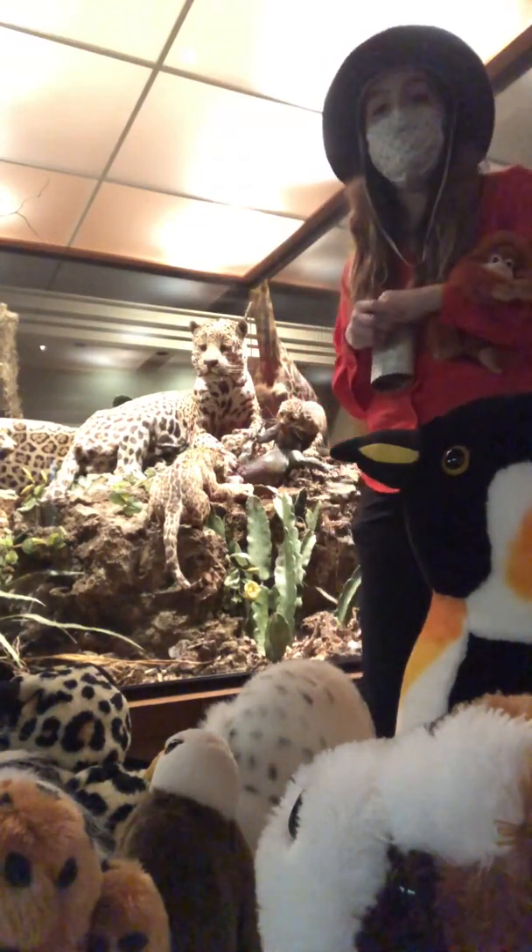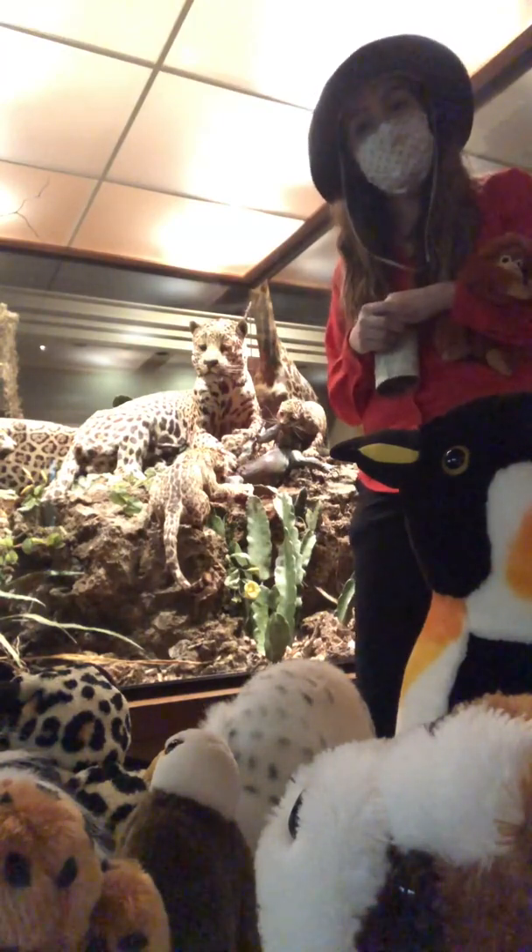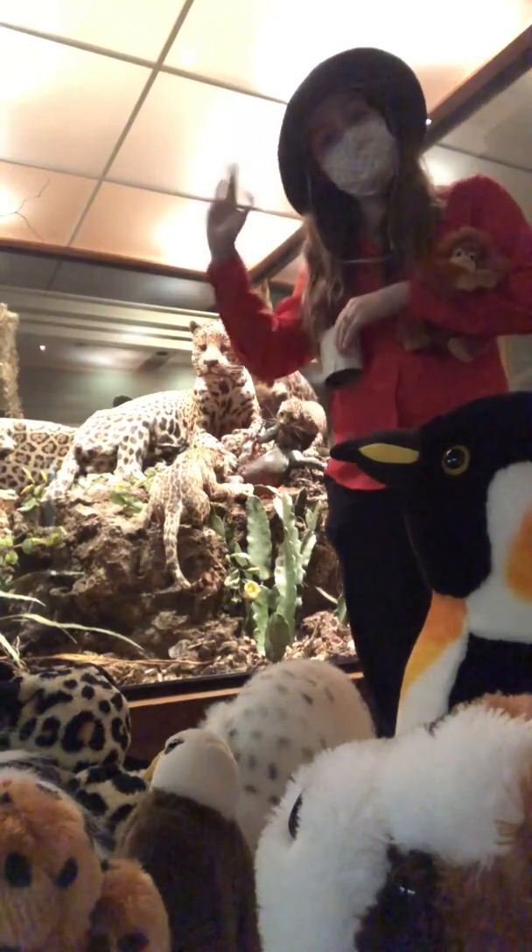We learned lots of really great information today about our jaguar and I hope that we see you tomorrow for day four of Stuffed Animal Safari. We'll see you tomorrow!